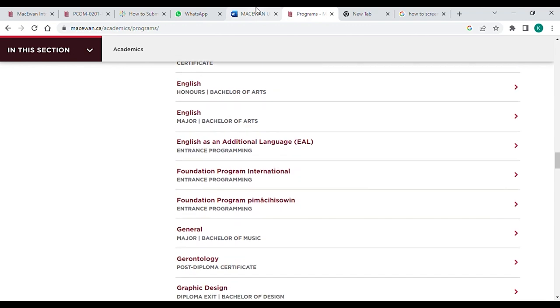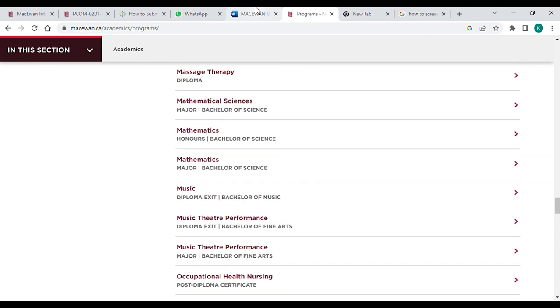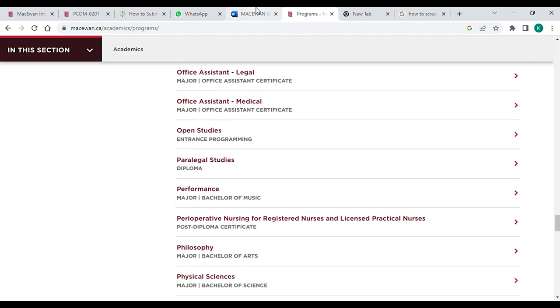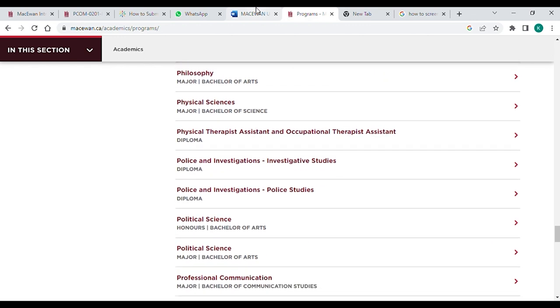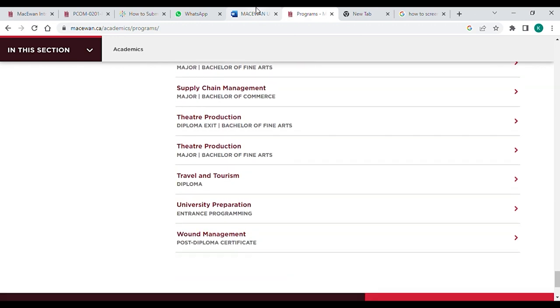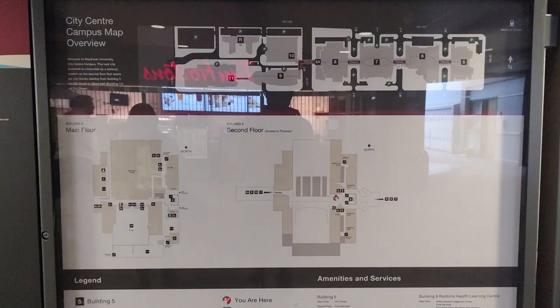Here we are discussing the three major courses provided by this university that are different from others. The first is Band Management, the second is Aviation Management, and the third is Pulse and Investigation Studies. These are unique courses not studied at any other campus.